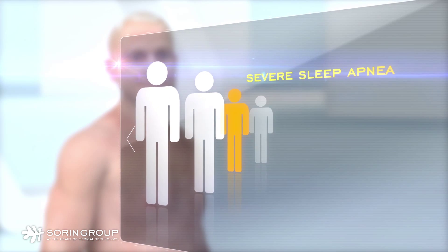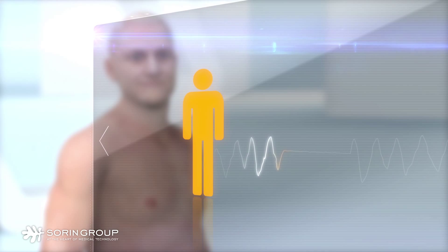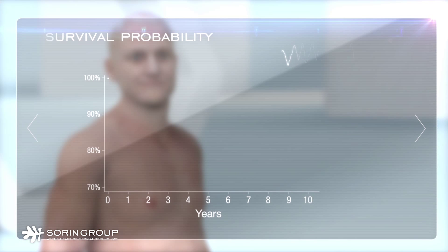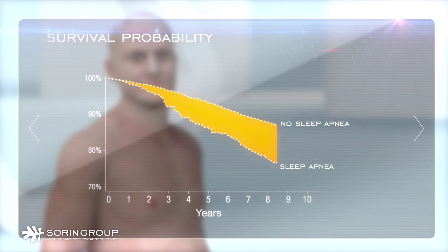Sleep apnea is an independent predictor of mortality. Pacemaker patients with severe sleep apnea have a 4 to 5-fold higher risk of death. The lifespan for these patients may be 20 years shorter than in individuals who do not have sleep apnea.